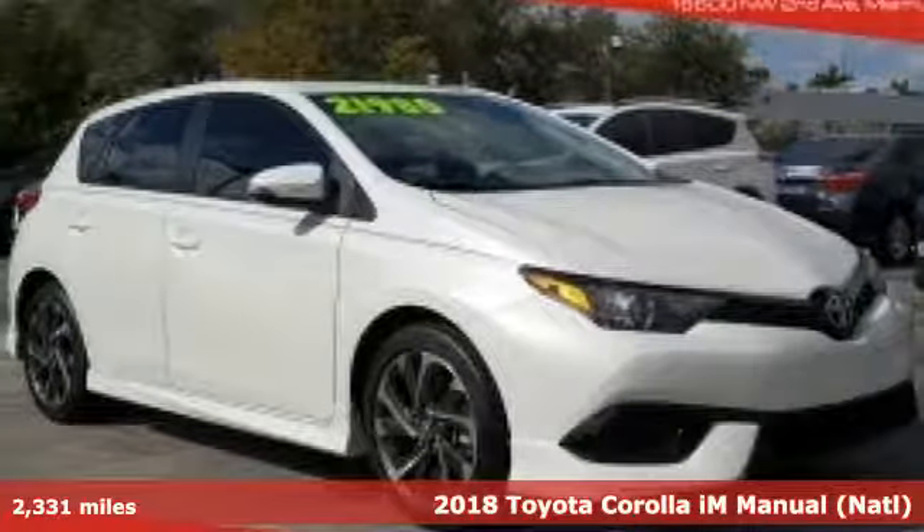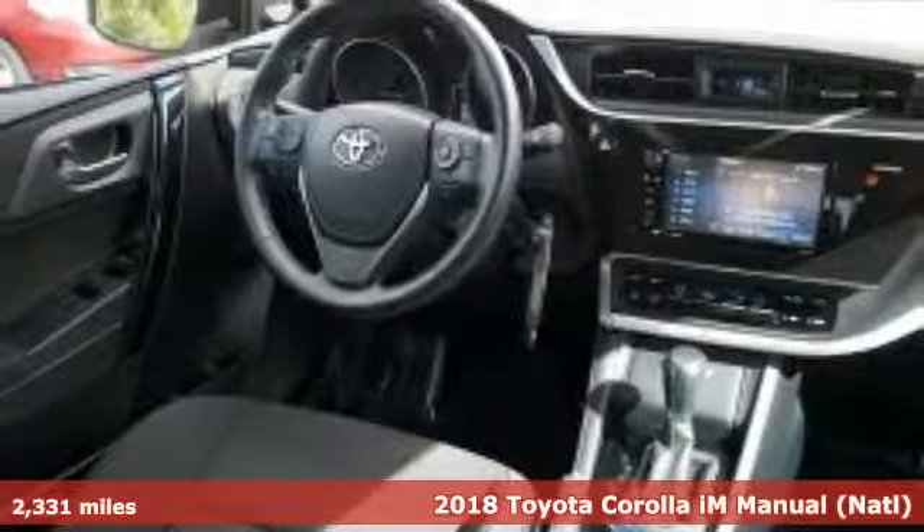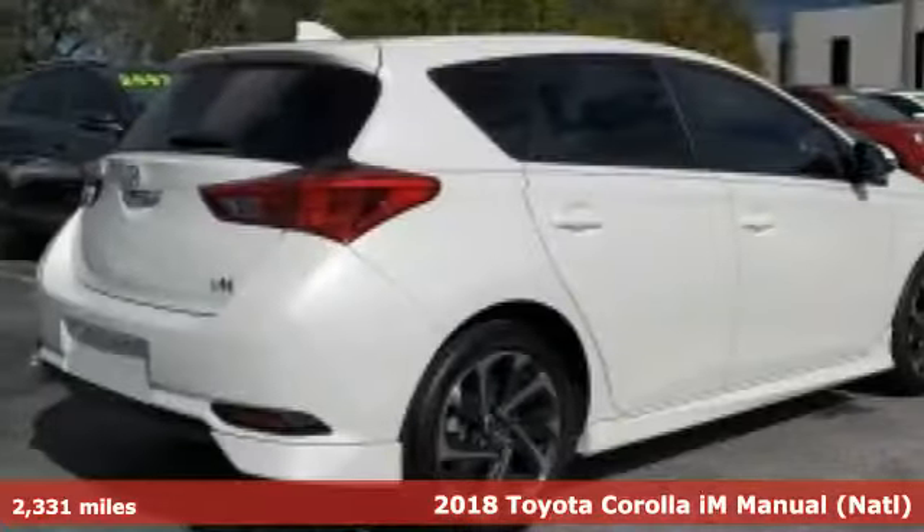Here's a 2018 Toyota Corolla IM. Toyota — steered by ingenuity, driven by passion — and it comes with all the amenities you need.